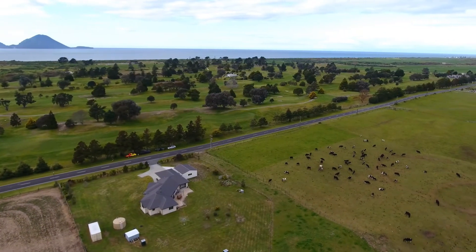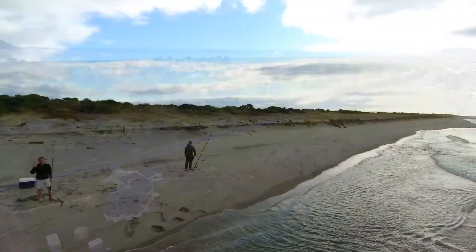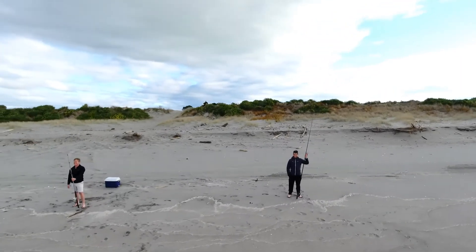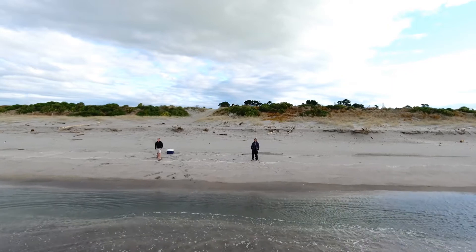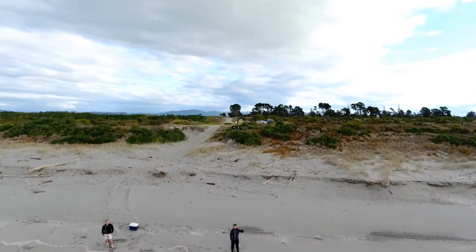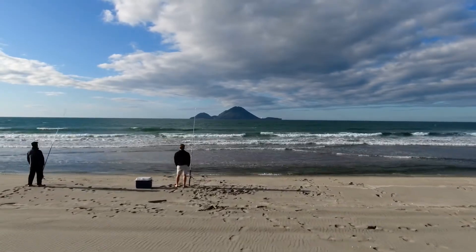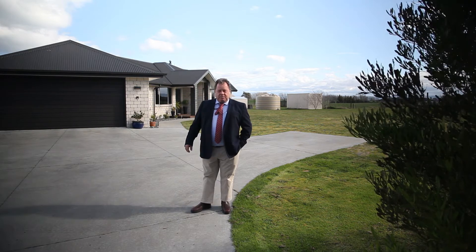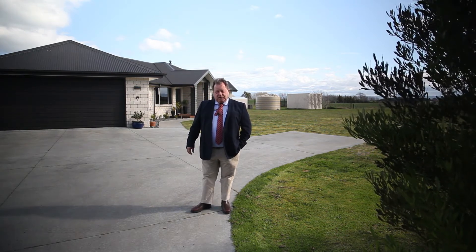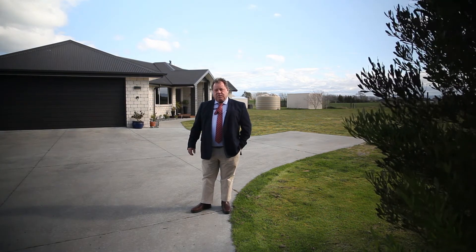You are also just 1.8 kilometres from the Pacific Ocean and a popular local beach. A fantastic opportunity — make a time to view this home. Call me Maurice Butler from Property Brokers on 0274 514 395, or come along to one of the advertised open homes.